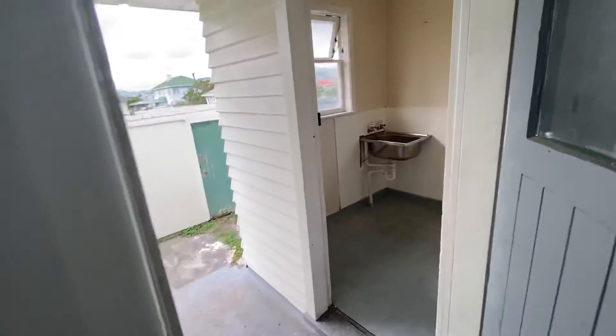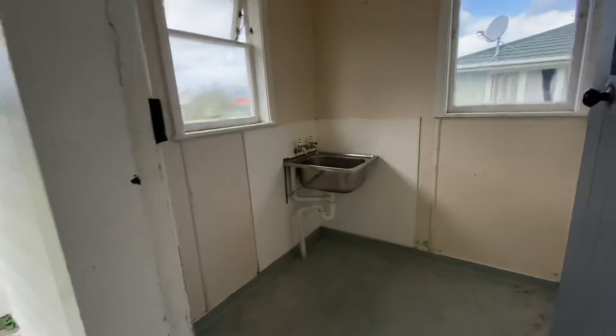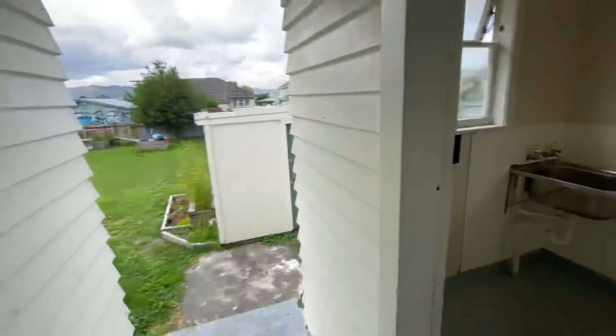As you can see, we've got a separate laundry. Fair-sized backyard — just needs a little bit of a tidy up. That will be done before the tenancy starts.